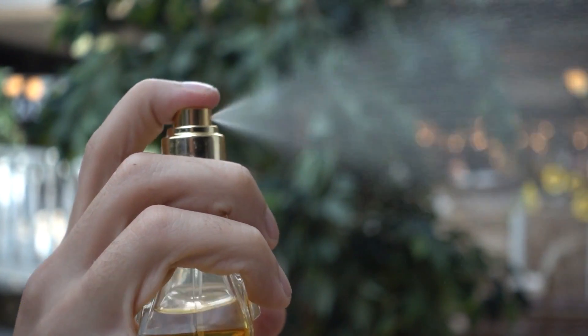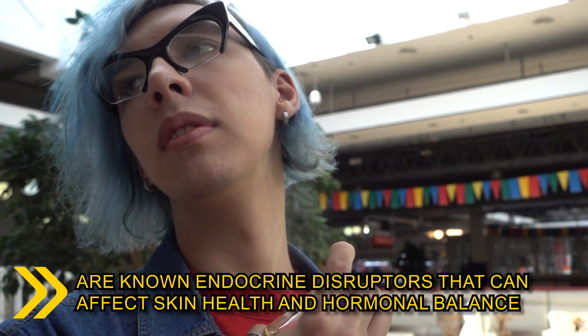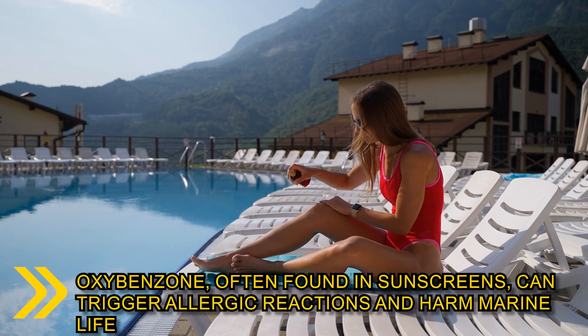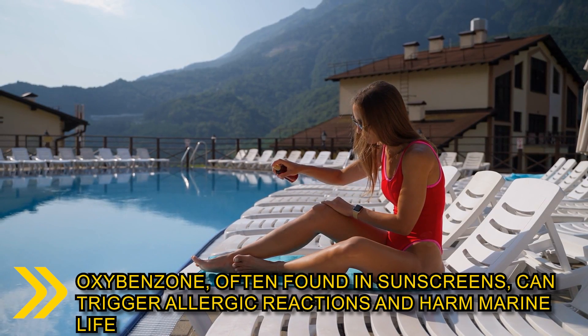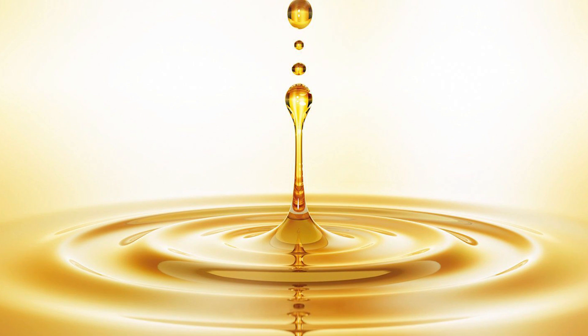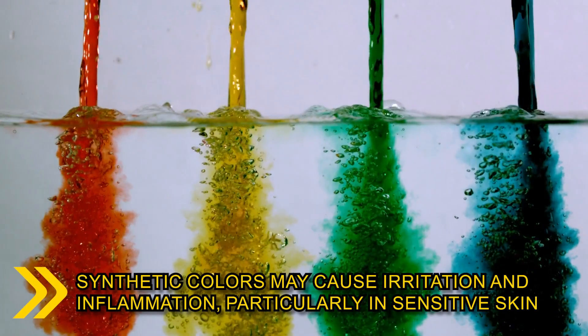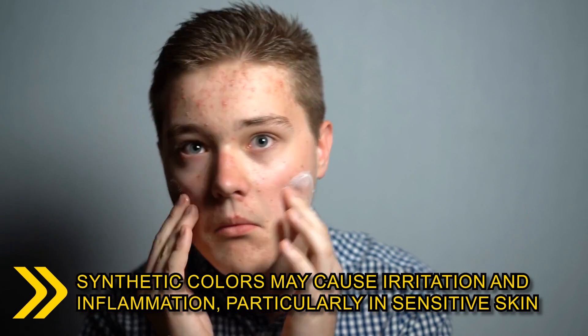Phthalates, commonly found in fragrance products, are known endocrine disruptors that can affect skin health and hormonal balance. Oxybenzone, often found in sunscreens, can trigger allergic reactions and harm marine life. Mineral oils, though widely used in skincare, can clog pores and hinder the skin's natural functions. Synthetic colors may cause irritation and inflammation, particularly in sensitive skin.